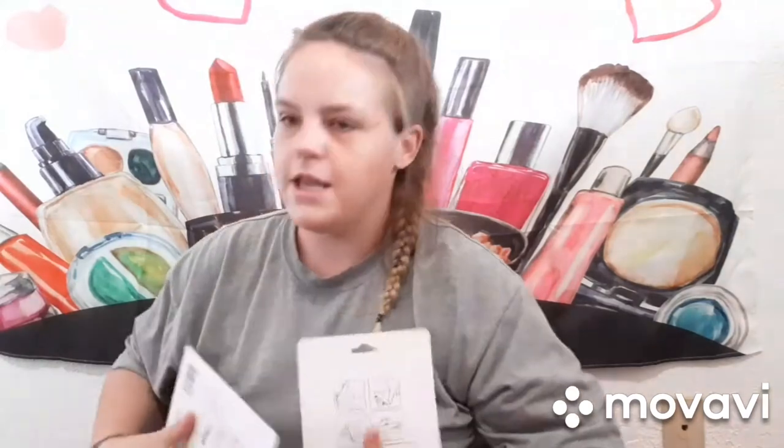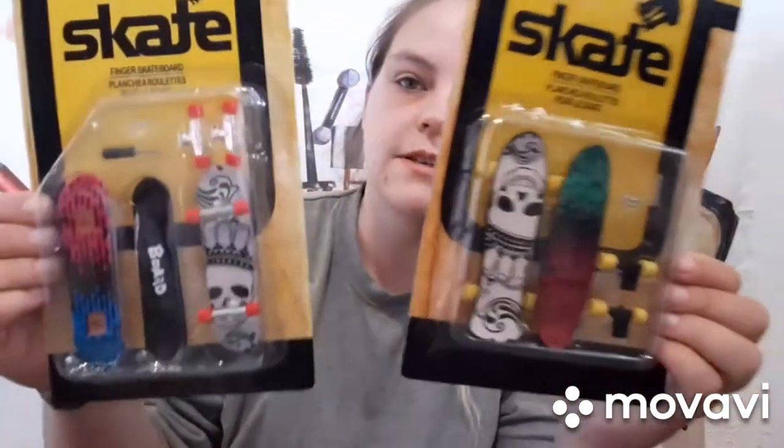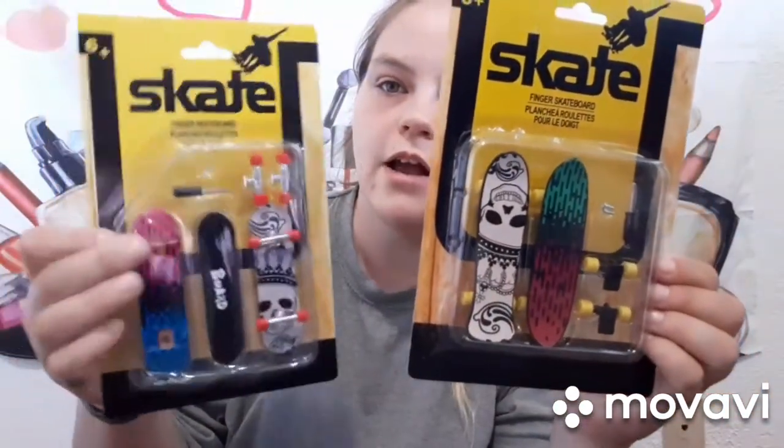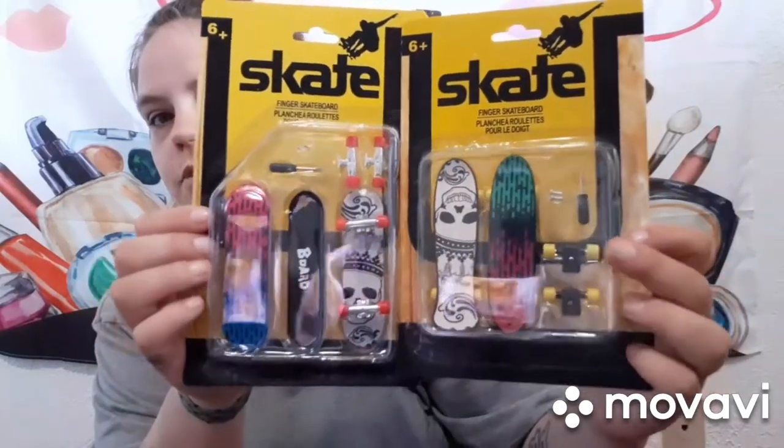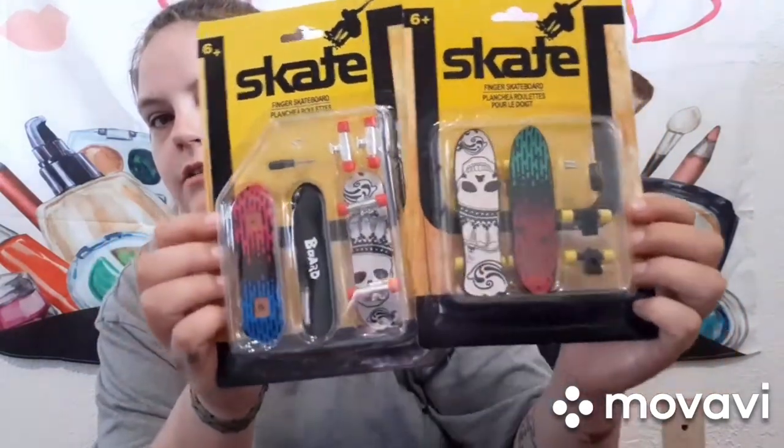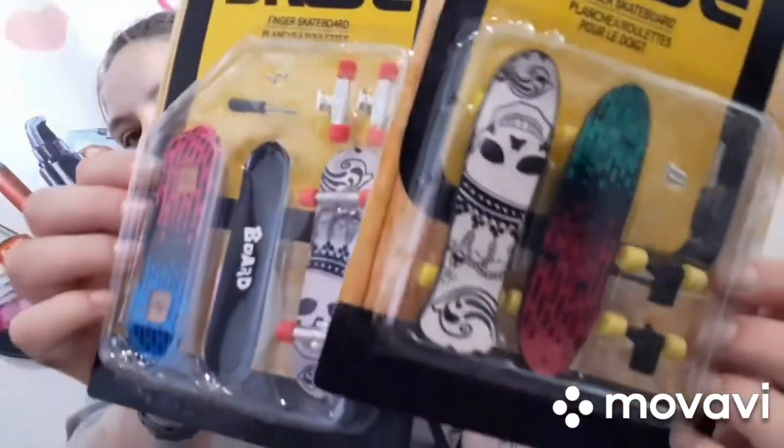I got them each little handheld skateboards that come with tools so you can switch out the trucks — probably a cool little project to sit down and do with them. Matthew was like 'I want the one with the bones,' he's so funny.